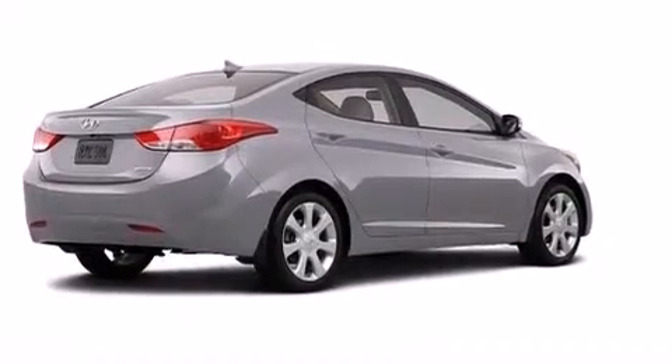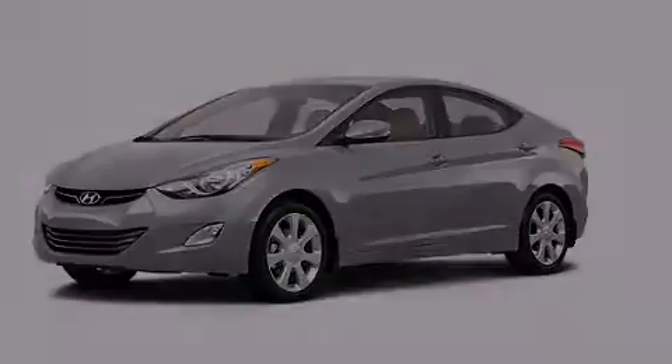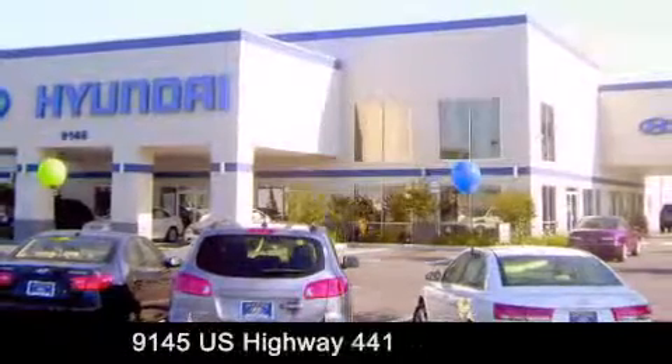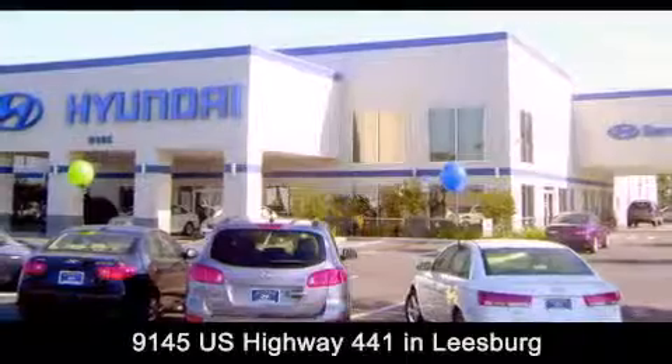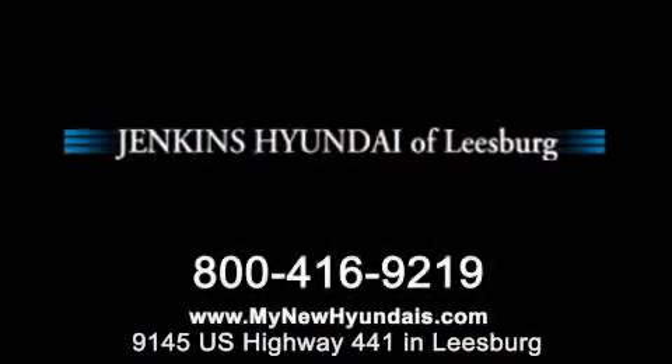This automobile won't last long at this price. Call and arrange a test drive now. Jenkins Hyundai of Leesburg is conveniently located at 9145 US Highway 441 in Leesburg. Contact us to find out about our financing specials or visit us at MyNewHyundais.com.